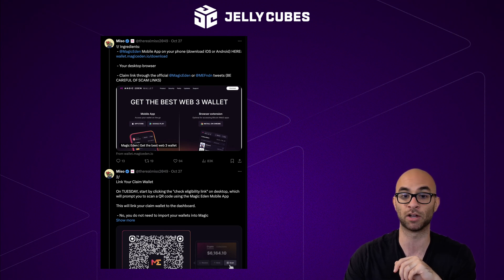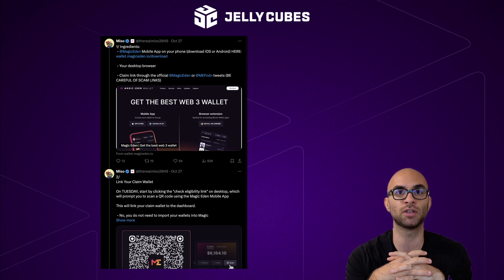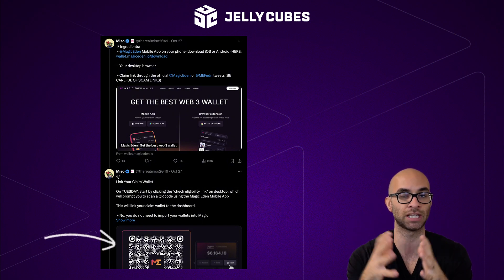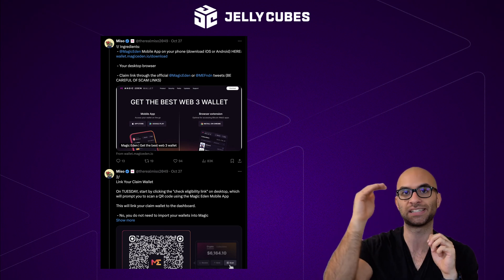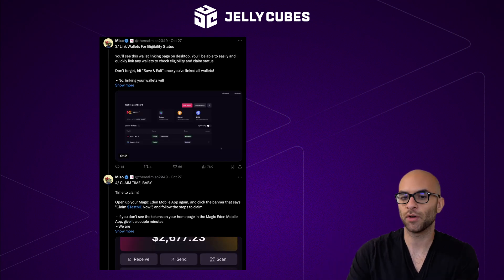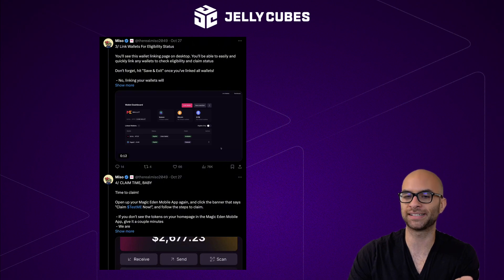Starting tomorrow, and it's only going to be open for two days, you can actually go to the Magic Eden site that they're going to drop. You're going to be able to scan that QR code using your phone within the Magic Eden wallet app. And then you're going to be able to claim these test tokens for every single wallet that qualified — every single wallet that did at least $100 worth of transactions. Once you actually scan this QR code, you'll be able to link all of those different wallets.